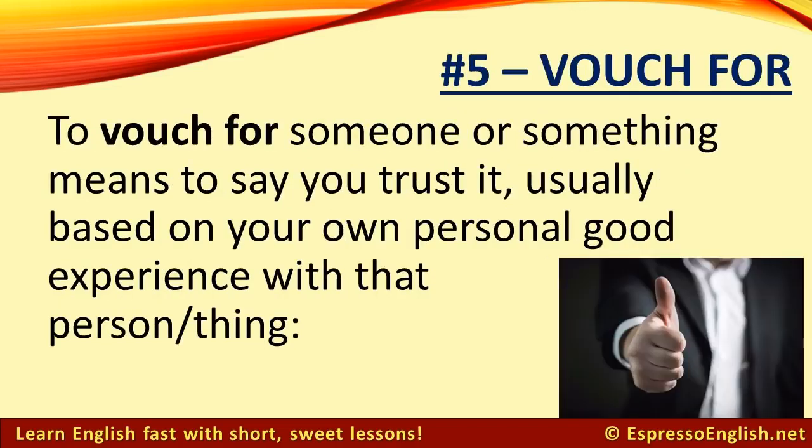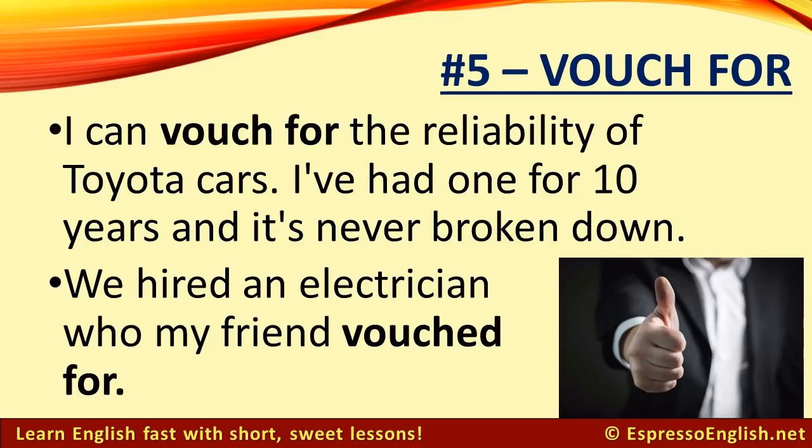Number 5: Vouch for. To vouch for someone or something means to say you trust it, usually based on your own personal good experience with that person or thing. For example, I can vouch for the reliability of Toyota cars — I've had one for 10 years and it's never broken down. We hired an electrician who my friend vouched for.